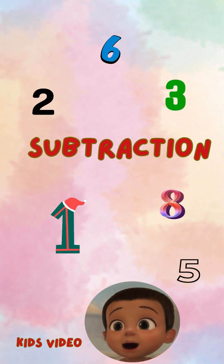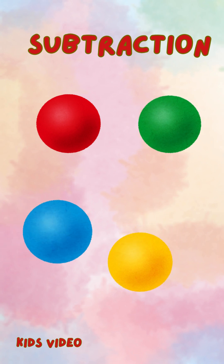Hello, kids. Welcome back to our fun learning world. Today, we're going to learn something super cool. It's called subtraction. Subtraction means taking something away. Let's see how it works.